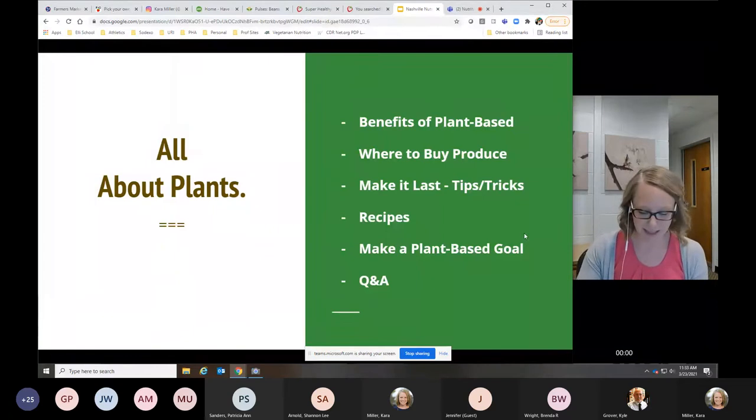So here we go. We're going to talk all about plants. First, we're going to go through the benefits of plants, then where to buy the different produce, tips and tricks for helping you process it, a few things on how to prep a little bit easier, and then we'll roll right into a few recipes. I want this to be a very user-friendly presentation. At the end, you'll think about a goal, as part of the wellness programs you're required to make a goal and write it down. Then we'll do some Q&A.